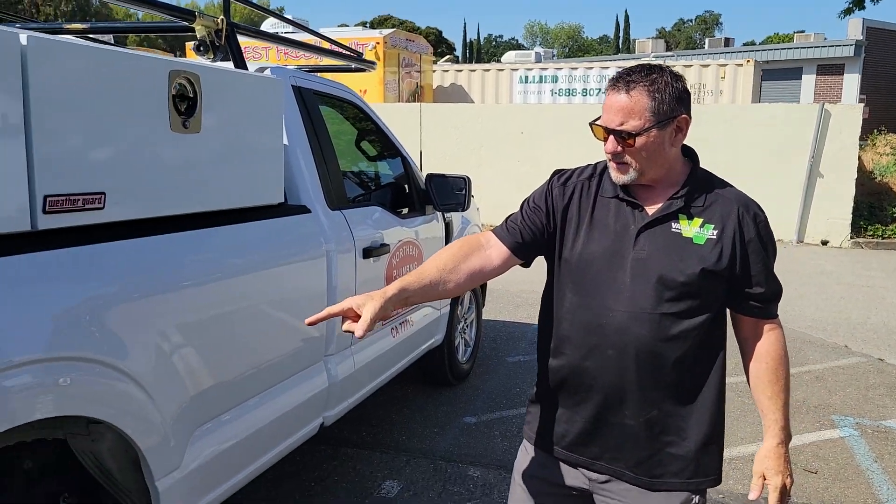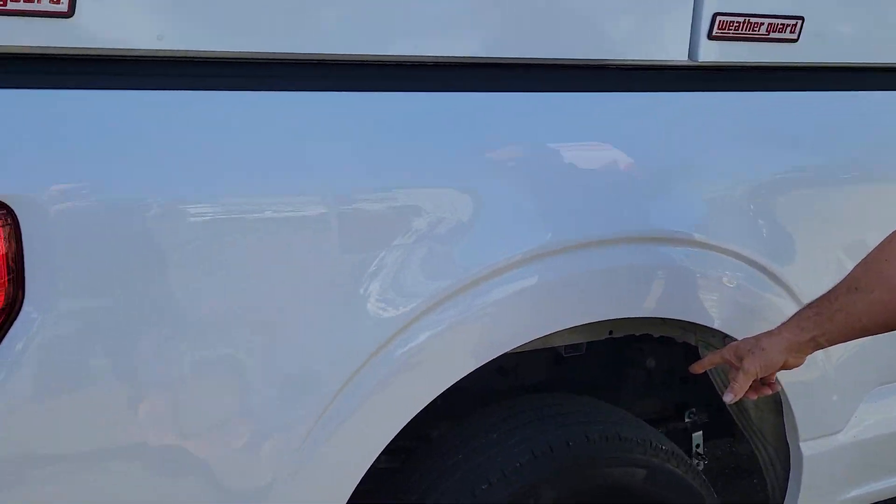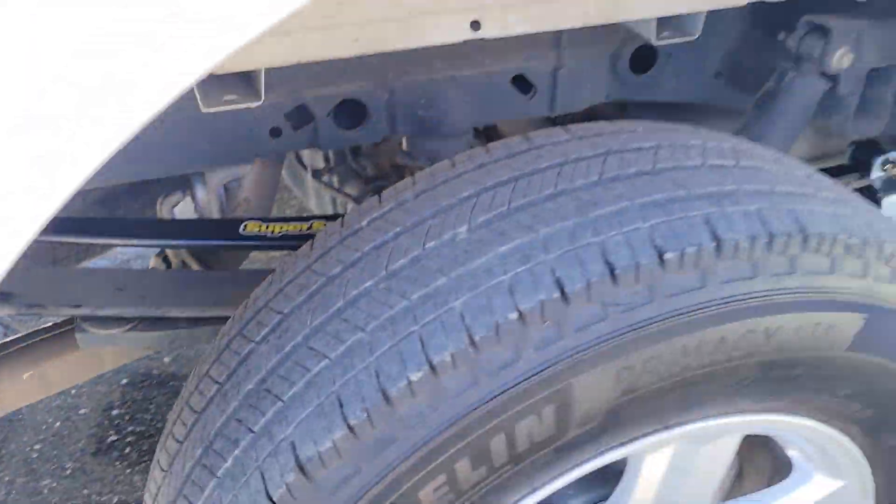We've done Super Springs on the suspension for the truck because of the weight of the toolboxes. We've installed those Super Springs underneath to assist the leaf springs on this truck.